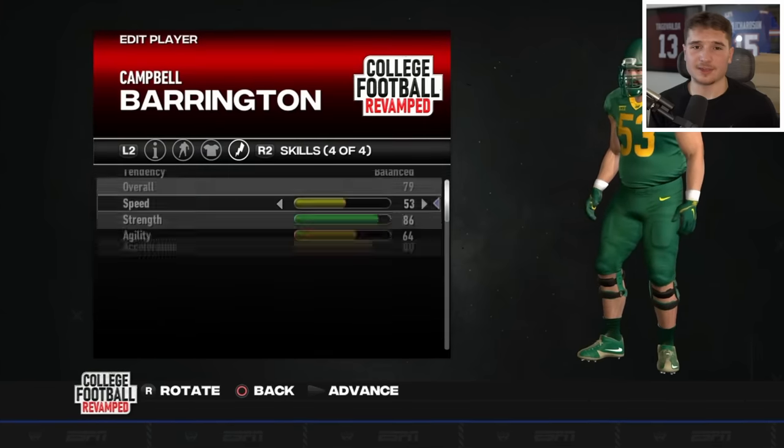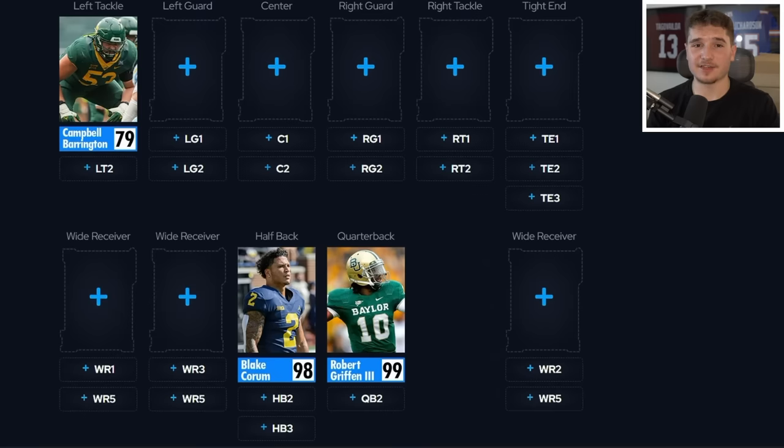I can't forget to add one more player from Baylor's current team. Even though the Bears' left tackle is only a 79 overall, I have a feeling offensive linemen are going to be hard to come by in this video. But before we fully dive into building this team, Pristine Auction has made this entire video possible along with my entire backdrop.